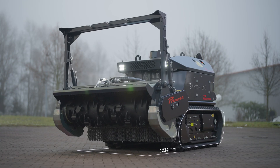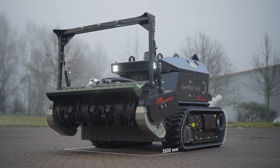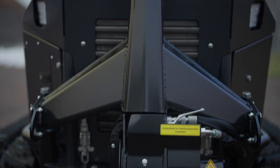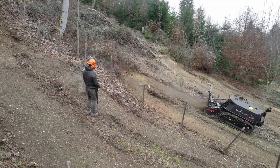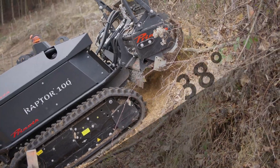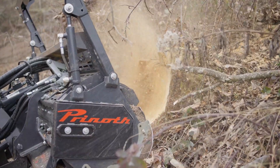Whether navigating through snow-covered landscapes or tackling rough terrains, both models showcase Printh's commitment to advanced technology, rugged design, and versatility. Stay tuned for an exploration of these cutting-edge tracked vehicles, designed to excel in extreme conditions and redefine off-road mobility.